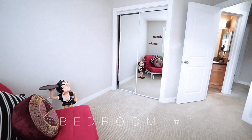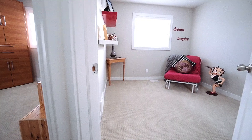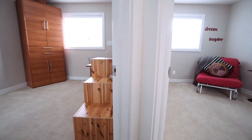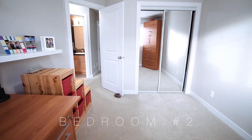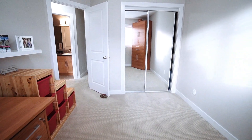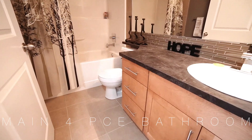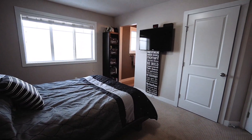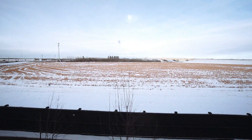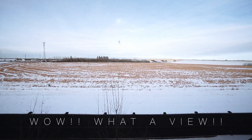The bedrooms upstairs are very spacious. The master bedroom has a three-piece en suite and a walk-in closet. And another thing that's unique about this property is that looking from the master bedroom, you have a marvelous and fantastic view of the adjacent open field that's beside the complex.